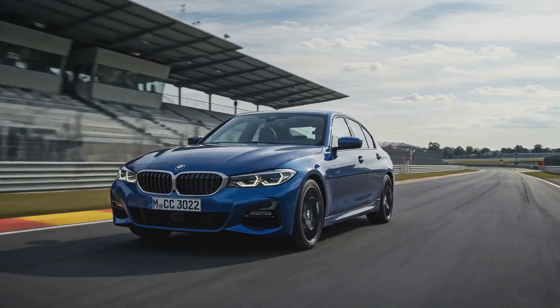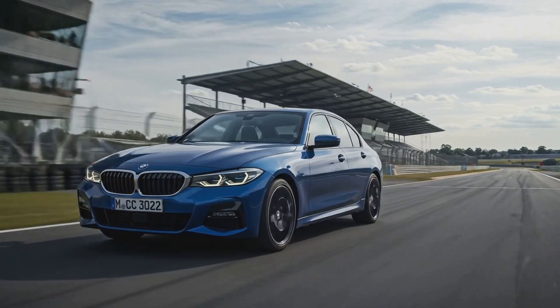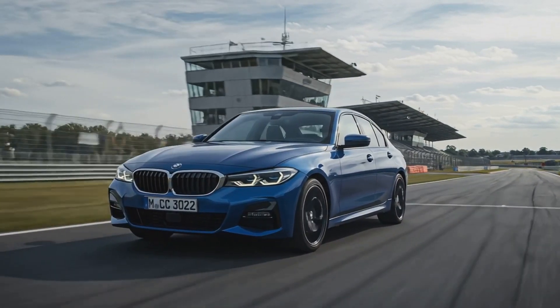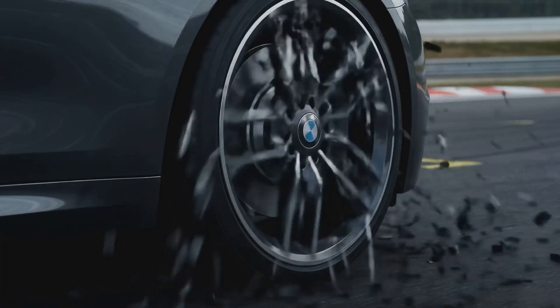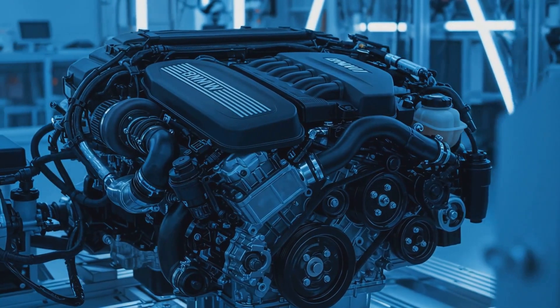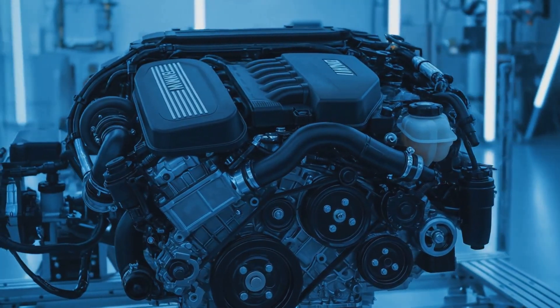The B58 engine's performance metrics are equally impressive, with horsepower and torque figures that surpass many of its competitors. Producing up to 382 horsepower and 369 lb-ft of torque, the B58 engine is a force to be reckoned with, outpacing many other engines in its class.